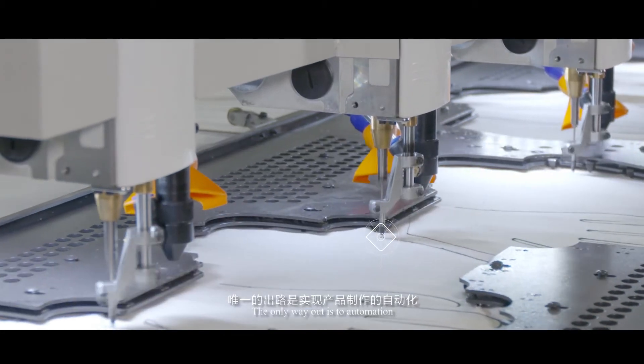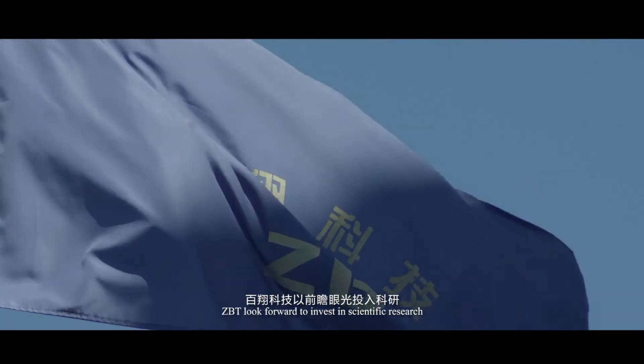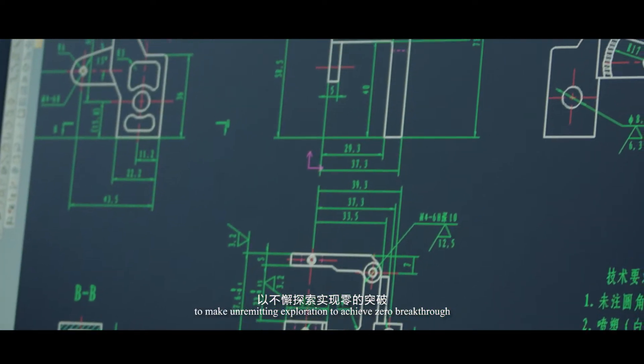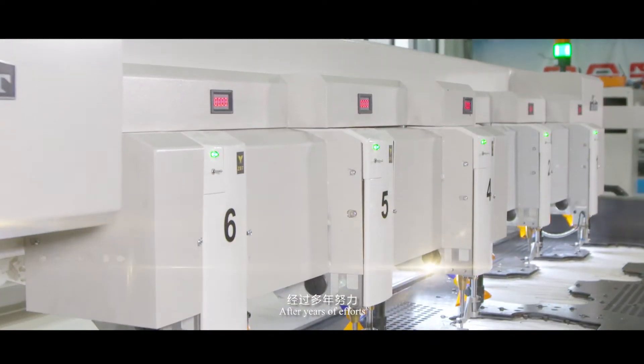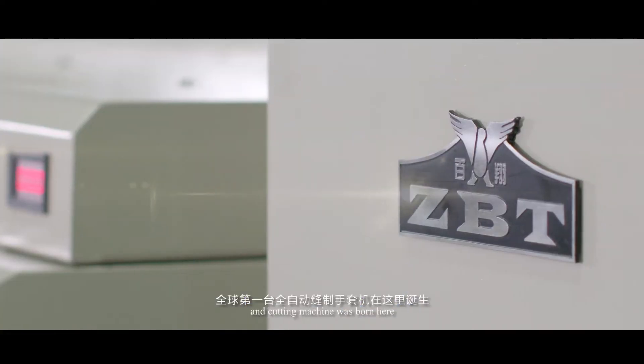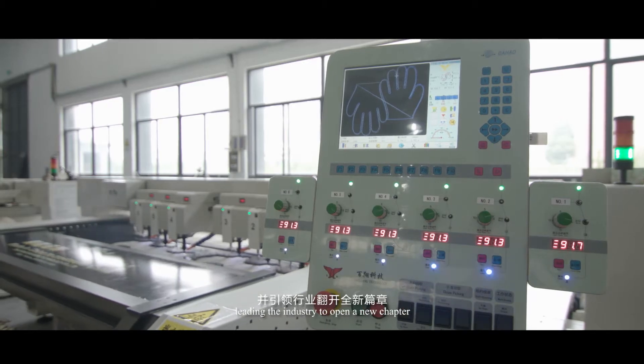The only way out is automation. ZBT invested in scientific research and made unremitting exploration to achieve a zero breakthrough. After years of efforts, the world's first automatic glove sewing and cutting machine was born here, leading the industry to open a new chapter.